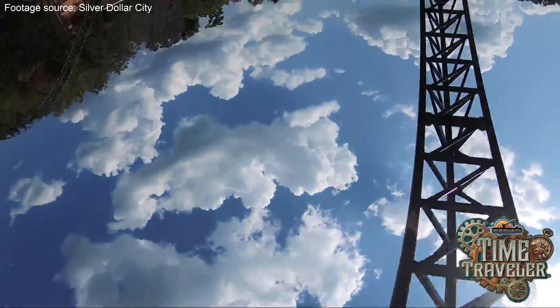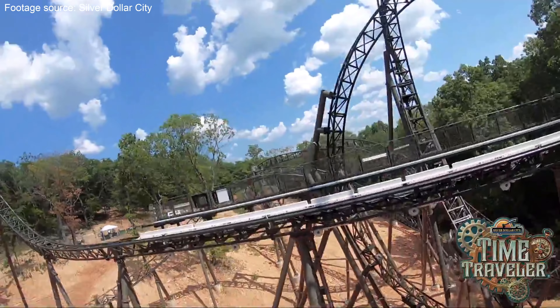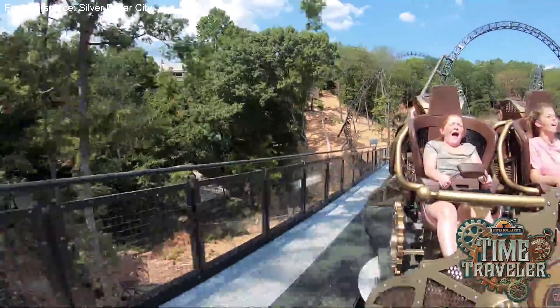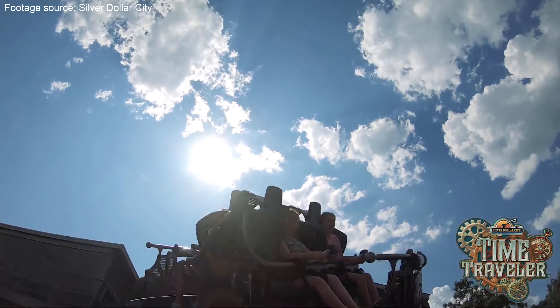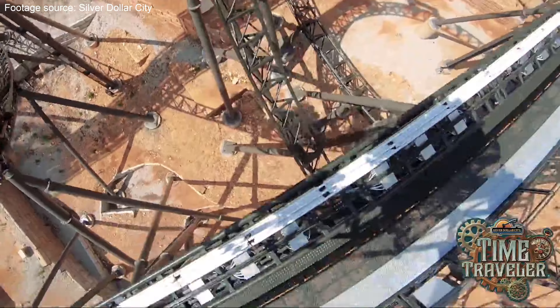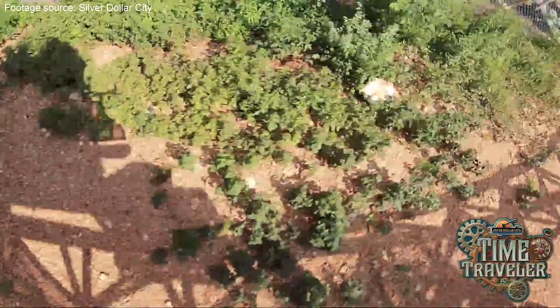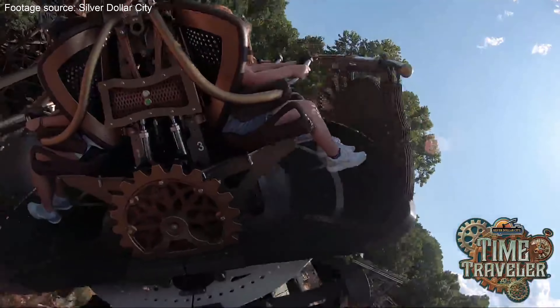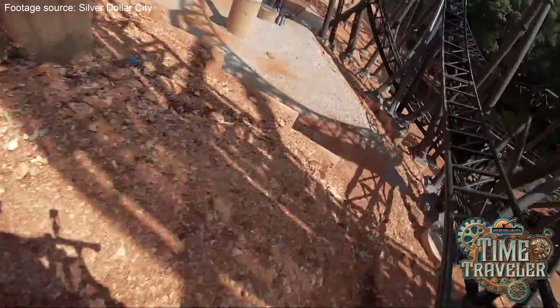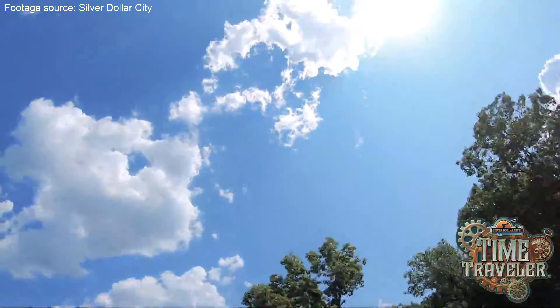Along with a vertical drop and inversions, Time Traveler also contains two LSM launches, with one propelling you to speeds of 45 miles per hour. Being the first Mack Extreme Spinning Coaster, it broke records including the world's tallest and fastest full-circuit spinning coaster and the first spinning coaster to contain three inversions. Time Traveler is certainly one of the defining coasters of the past decade, and we'll likely be seeing plenty more in the future.